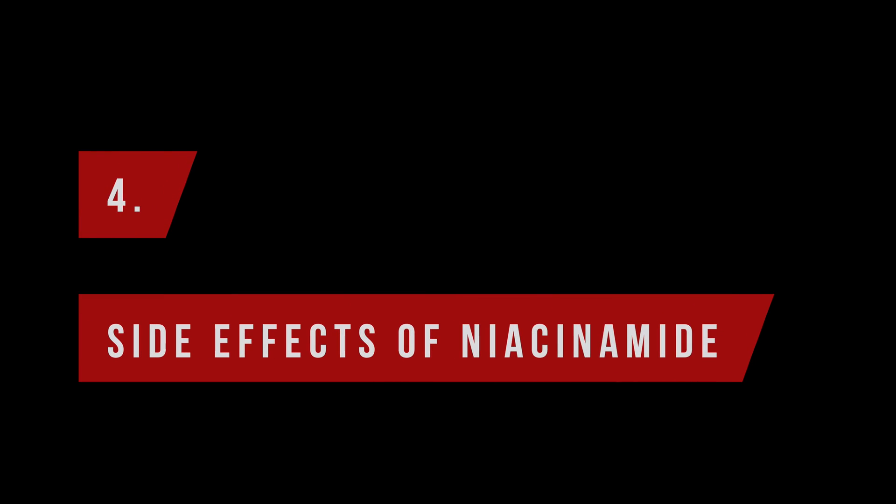Are there any side effects to using niacinamide? For the most part niacinamide is safe to use and adverse reactions are rare. Allergies against the ingredient are possible but not really common, and very sensitive skins can react with redness and a kind of flush after you apply niacinamide, in which case you should of course stop using it.